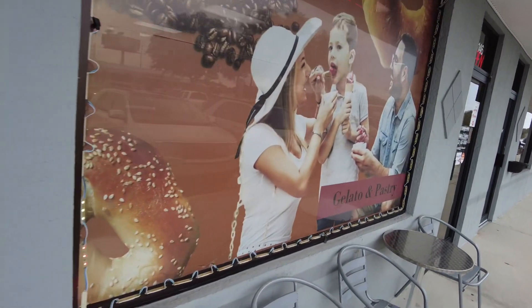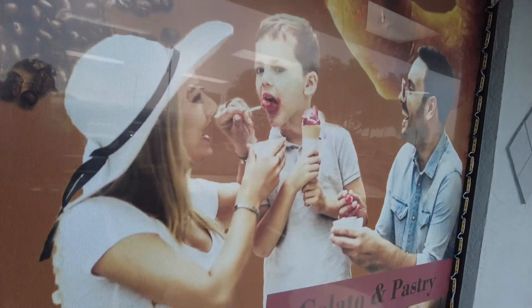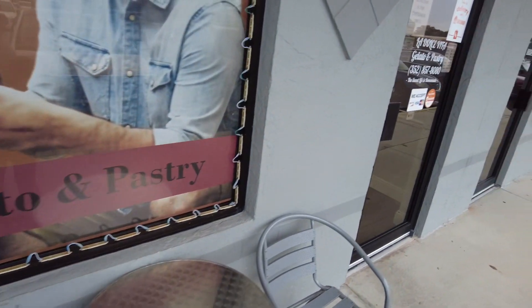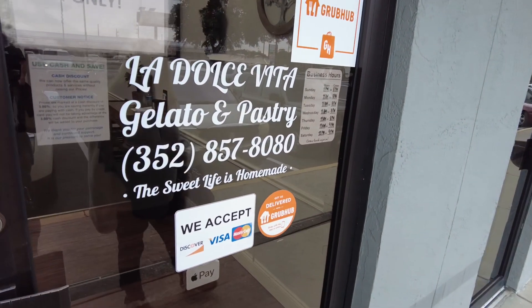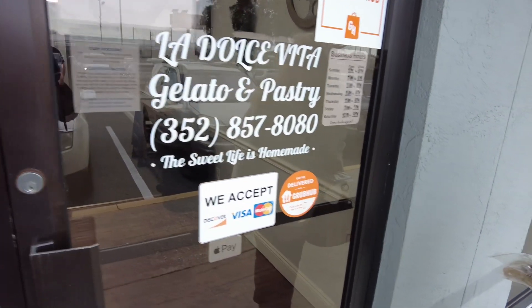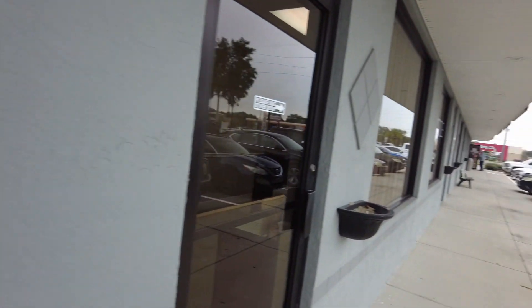Here's La Dolce Vita — meaning 'the sweet life' — a gelato and pastry shop. Everything is homemade. Look at all that beautiful candy in there, plus gelato. A really nice addition to the plaza.